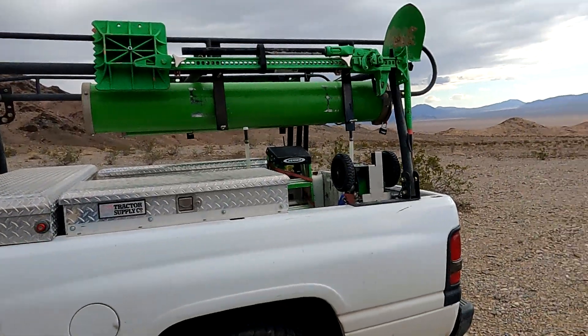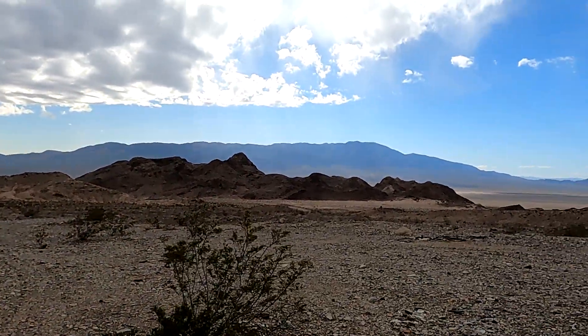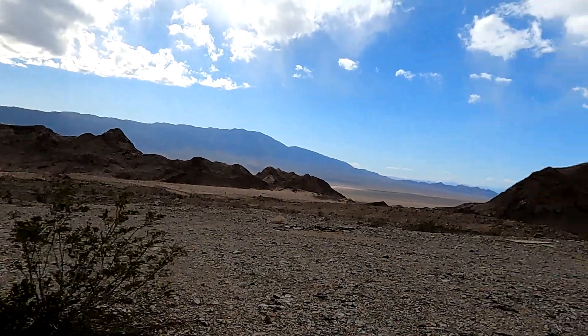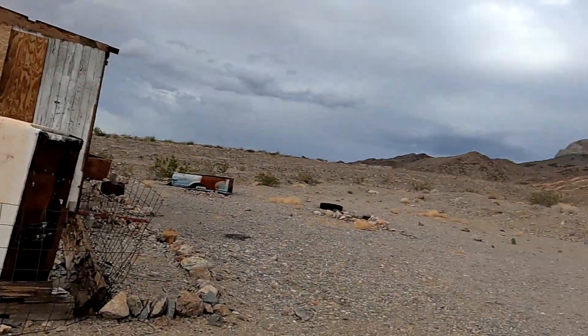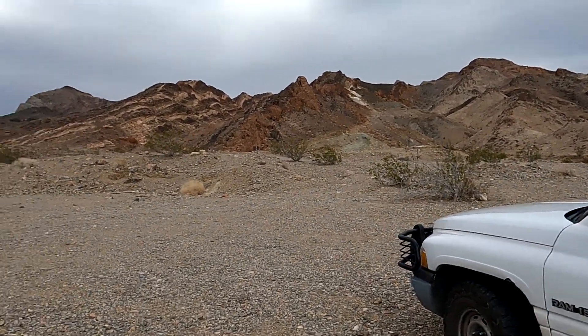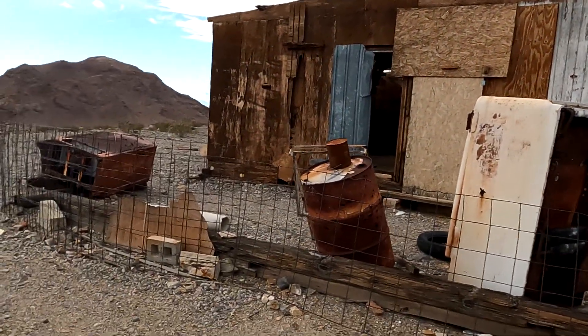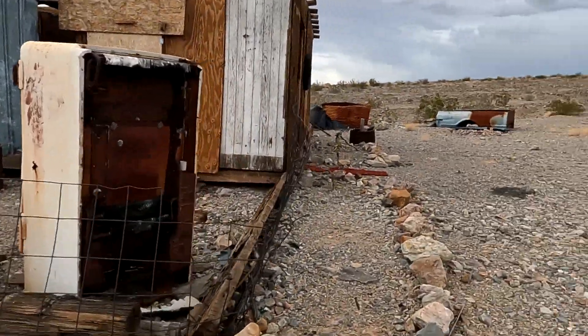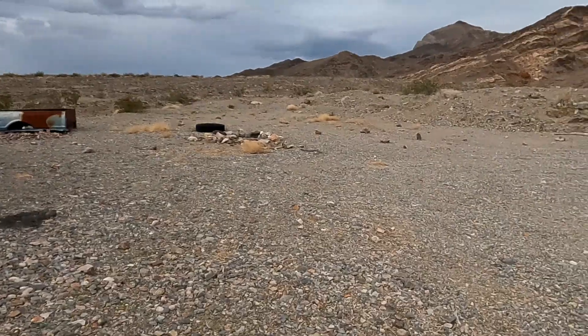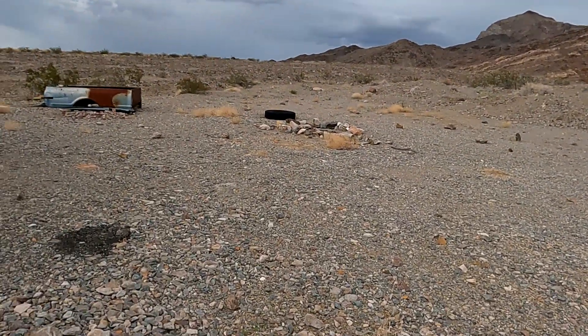Windy Bill here. I'm kind of out in the middle of nowhere today. We were out exploring some old mines and old mining camps, and we've seen this mine up here on the side of the hill, so we thought we'd go up here and do some exploring. We found where the miner used to live, so we're going to walk around, take a look on the outside, and then we're going to go inside and see what we got.